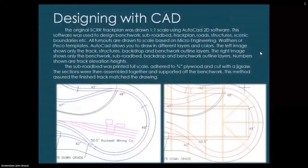I'm a mechanical engineer and I'm fortunate to have really nice CAD tools at my disposal. The layout was originally designed using AutoCAD back in 2003. The original Stone Canyon Railroad track plan was drawn one-to-one scale using AutoCAD 2D software — used to design benchwork, sub-roadbed, track plan, roads, structures, scenic boundaries, etc. All turnouts are drawn to scale based on Micro Engineering, Walthers, or Peco templates.